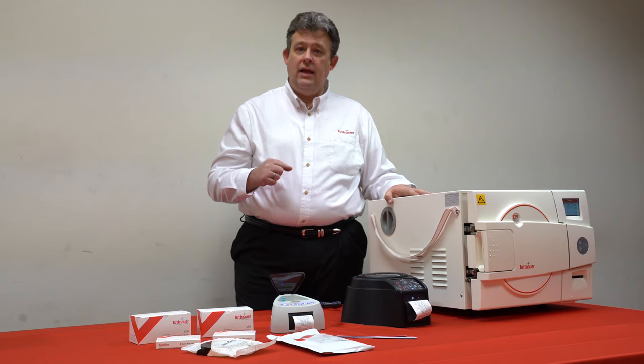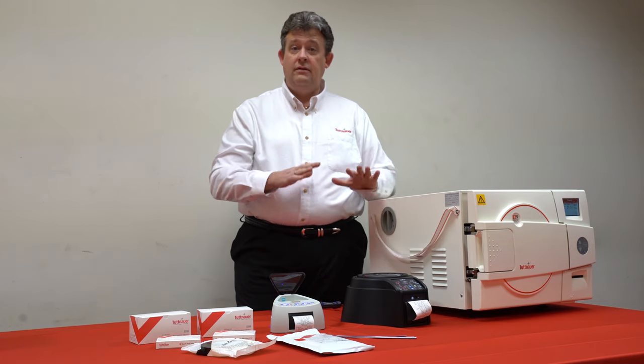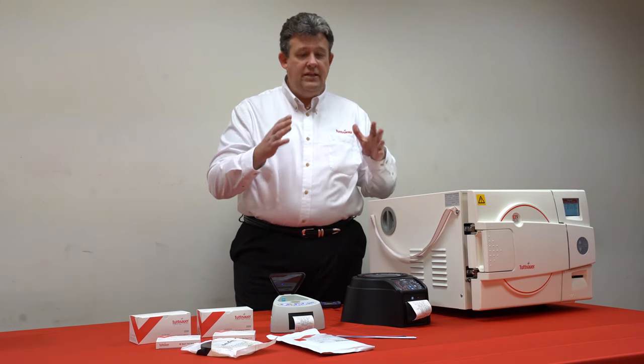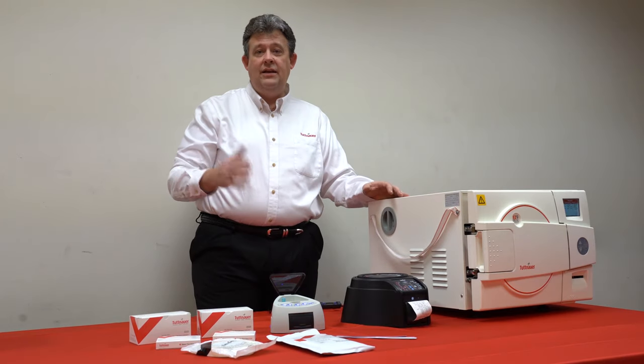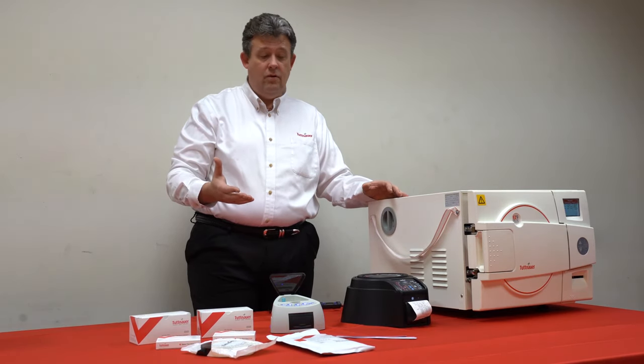Therefore, any biological indicator that you see out in the field should be done in-house. As you can see, we have every product that you're going to need for your infection control, only from Tuttnauer.